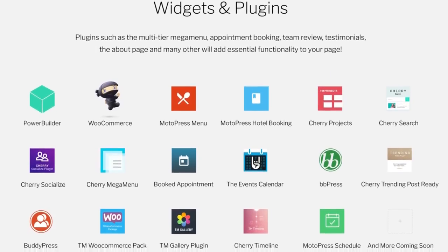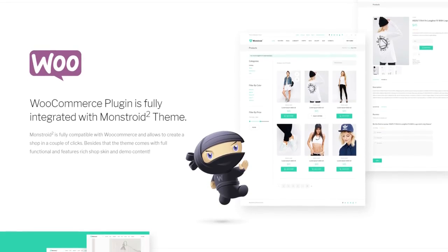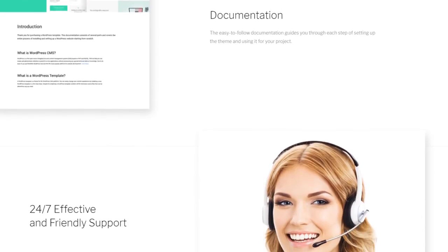You can also get a ton of pre-installed widgets and plugins, a possibility to run a web store, and 24/7 professional customer support.